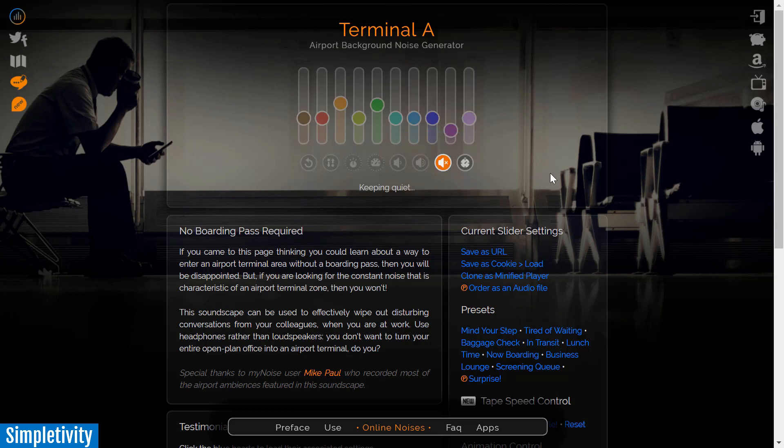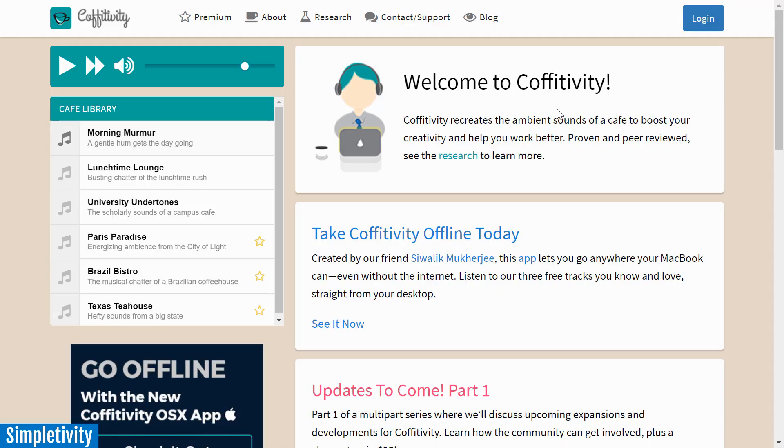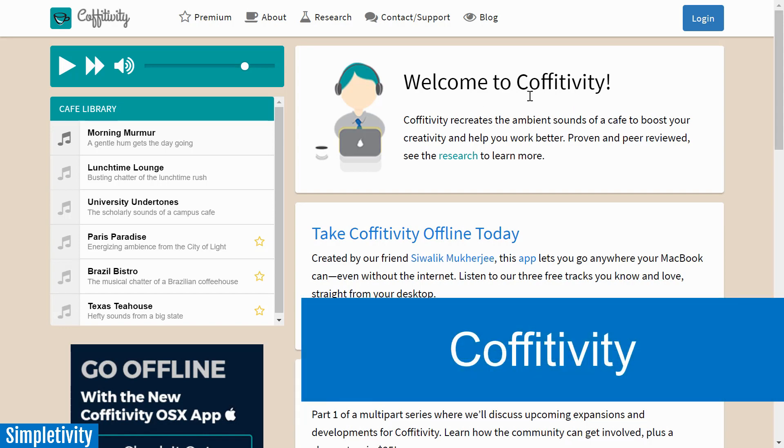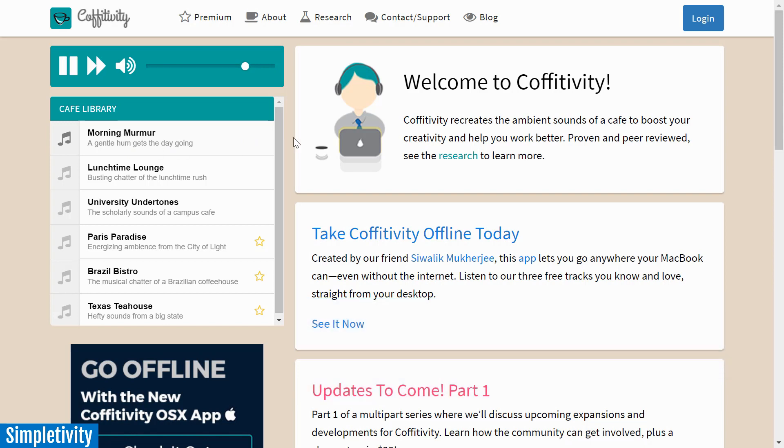The fourth one on my list might just be my favorite one, and partly that's because it rhymes with Simpletivity. Let me introduce you to Coffitivity. What you may have guessed from the name is that Coffitivity aims to recreate the sounds of a coffee shop. Studies have shown that recreating this sound can often help a number of people be more productive and more focused on their work. In fact, I'm sure there are a number of you watching today's video who actually get their most work done at their local coffee shop — and it's not just because they're away from the office, but there's something about that noise and other activity going on in the room.